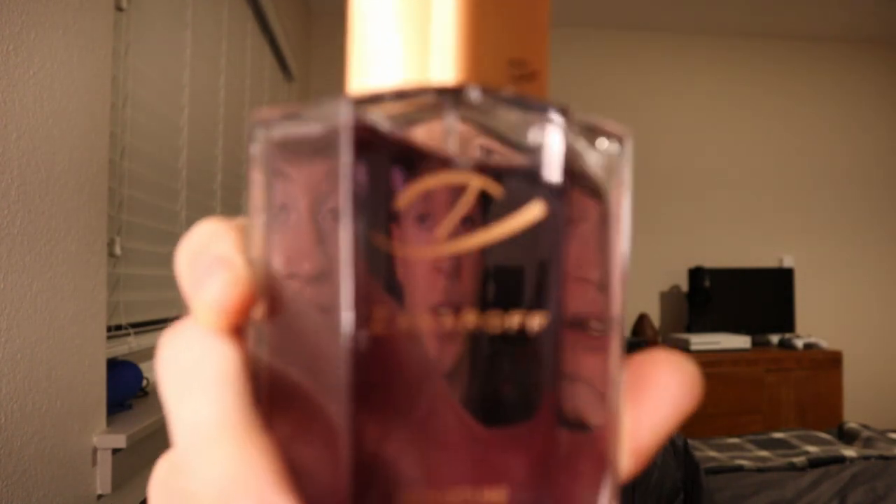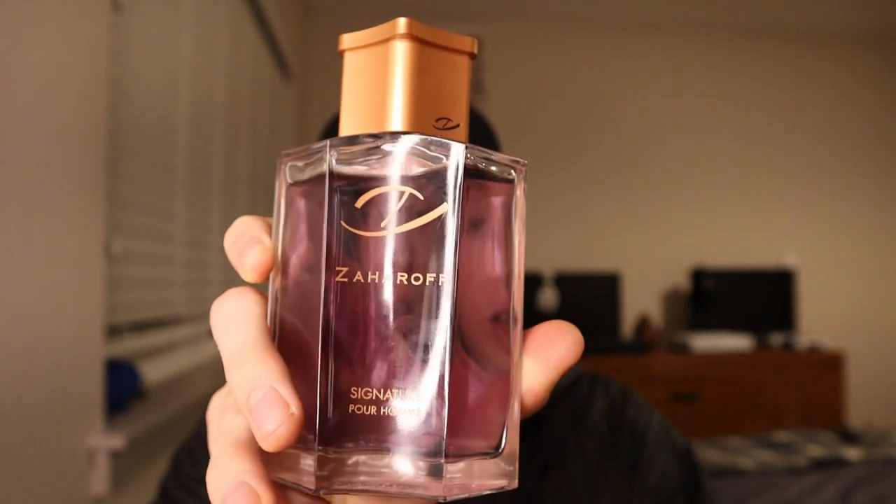The fragrance at the number four spot is a true modern fougere. The creative director and owner of this brand is very active in the Facebook fragrance groups, very active in Fragrantica, and he's an amazing person. On top of that, he put out an amazing high quality scent. It's from Zaharoff and it's called Signature Horum.